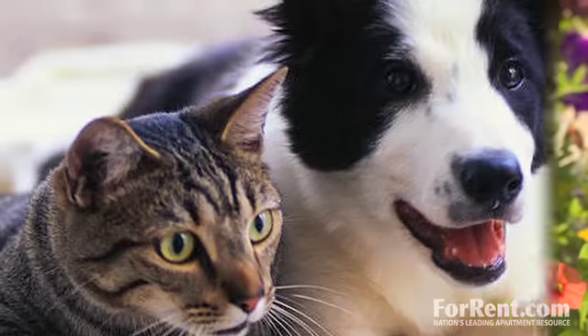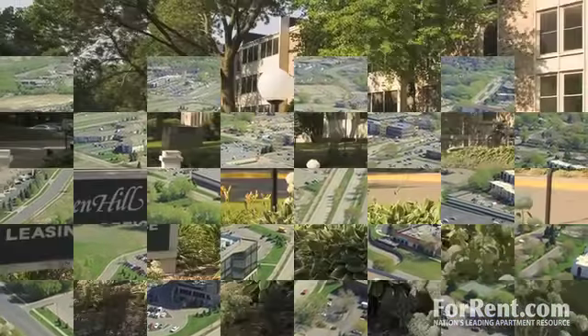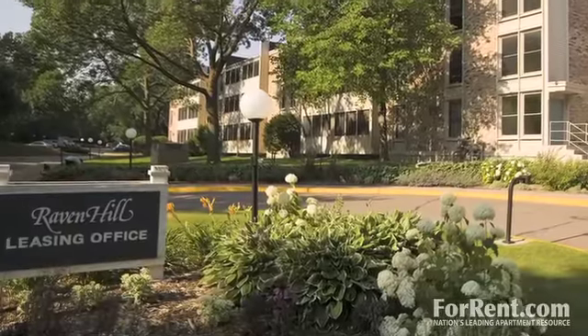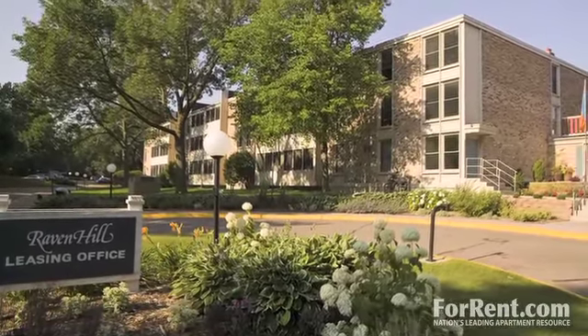Ravenhill Apartments, a pet-friendly community located in the heart of the city of Burnsville, offers a lifestyle of convenience and comfort with a staff dedicated to going beyond the expected for you.